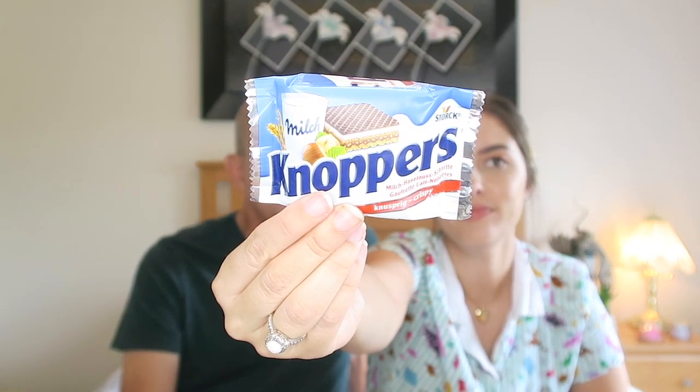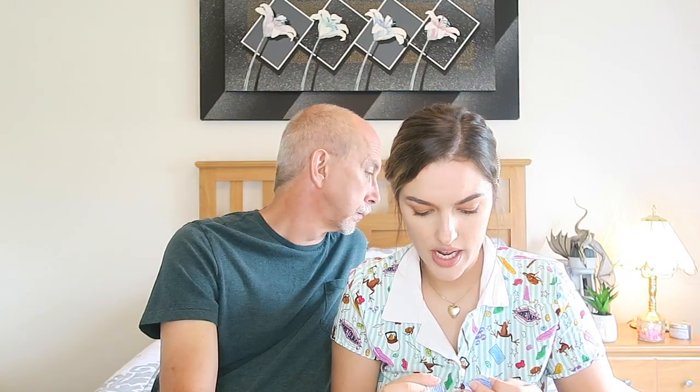Knoppers! It looks like it should be dipped in milk. Maybe it has milk filling instead of chocolate filling like the other wafer. Another wafer, with a creamy milky filling in the middle. They mix the flavors very well, that is so good. I feel like our wafers are more stale compared to these - those are good, you guys know how to do your wafers.